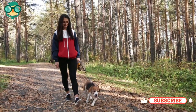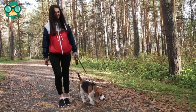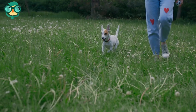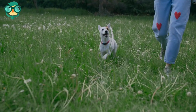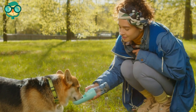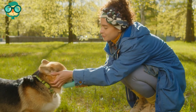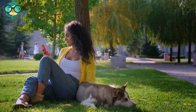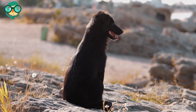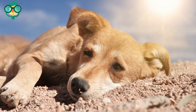Instead of walking on sidewalks or blacktop, try to find dirt trails or grassy areas where you can walk your dog. Carry a collapsible water dish — you will need to give your dog plenty of water while you walk. Plan on taking frequent breaks so that your dog can rehydrate and rest in shady areas.